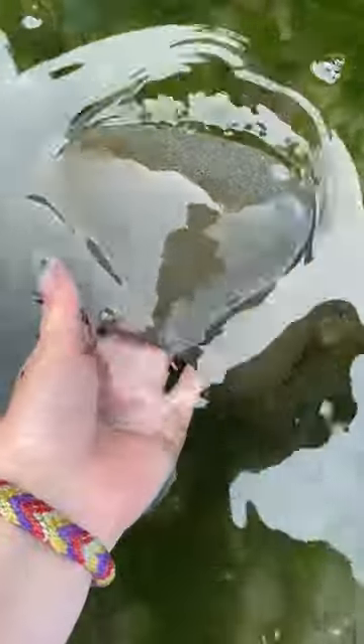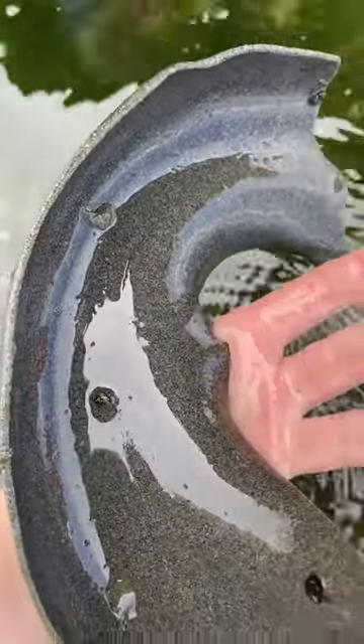Here are some things you can find tide pooling in Seattle, starting with these moon snail egg collars. They kind of look like trash and even feel like it, but they are a combination of eggs, sand, and mucus.